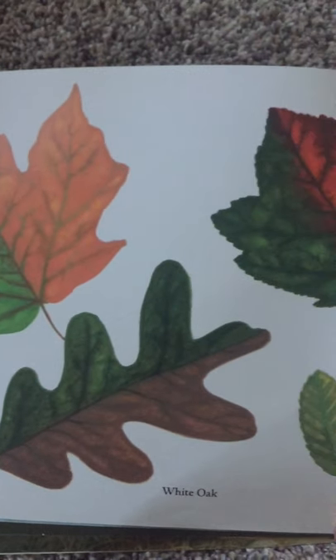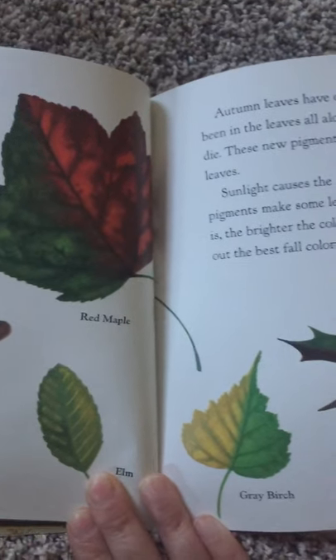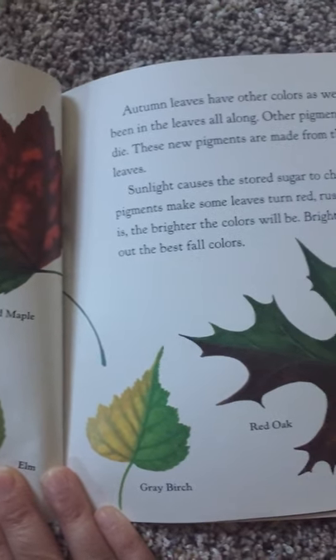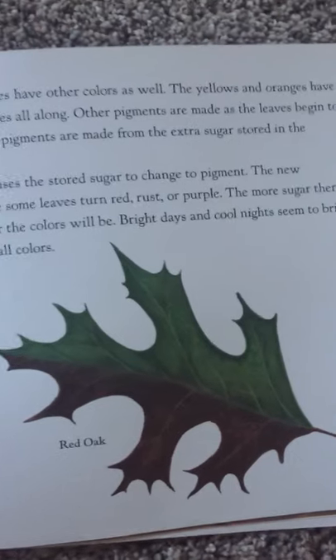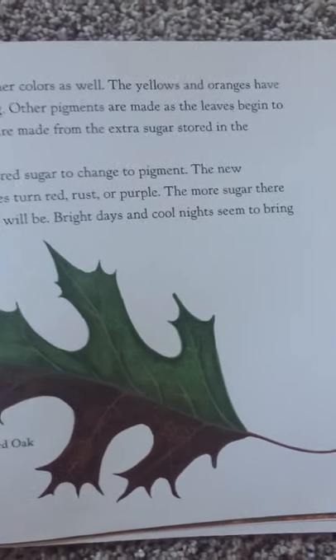Autumn leaves have other colors as well. The yellows and oranges have been in the leaves all along. Other pigments are made as the leaves begin to die. These new pigments are made from the extra sugar stored in the leaves. Sunlight causes the stored sugar to change to pigment.